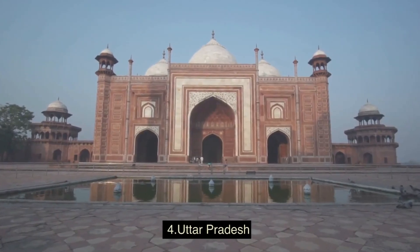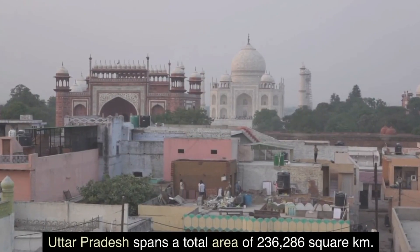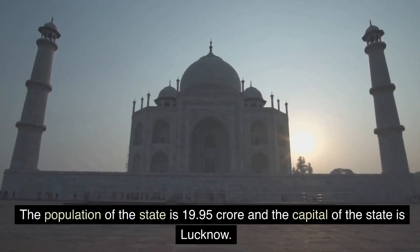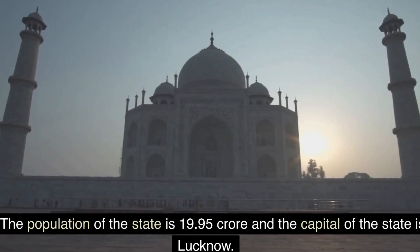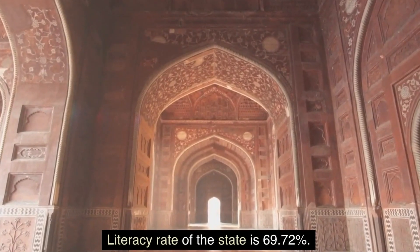4. Uttar Pradesh. Uttar Pradesh spans a total area of 236,286 square km. The population of the state is 19.95 crore and the capital of the state is Lucknow. Literacy rate of the state is 69.72 percent.